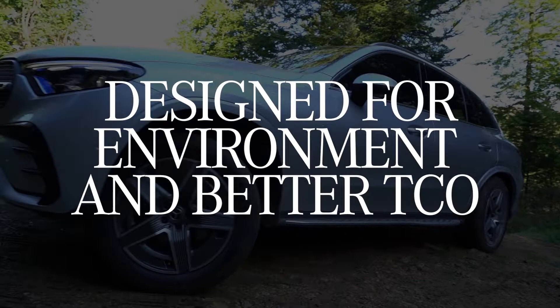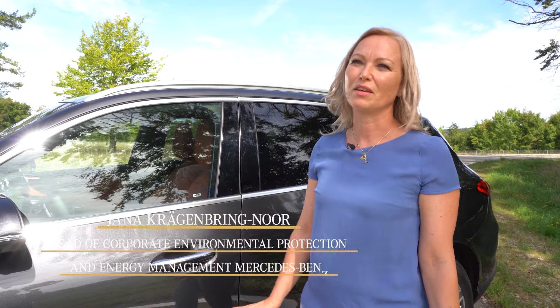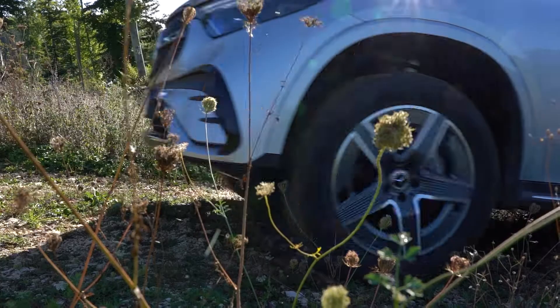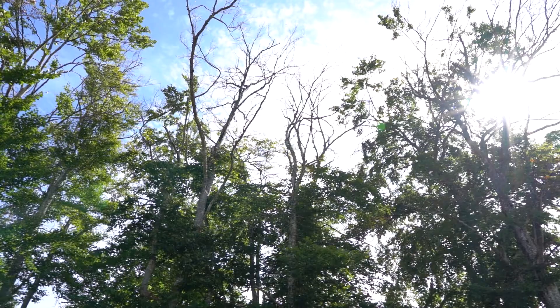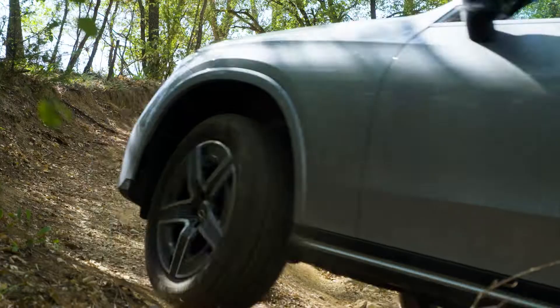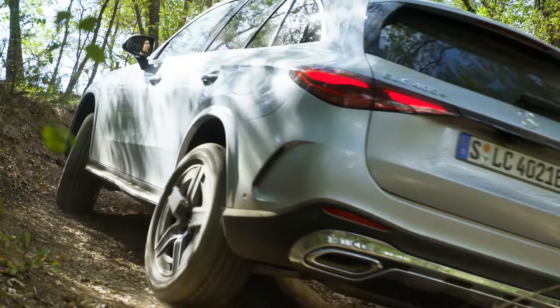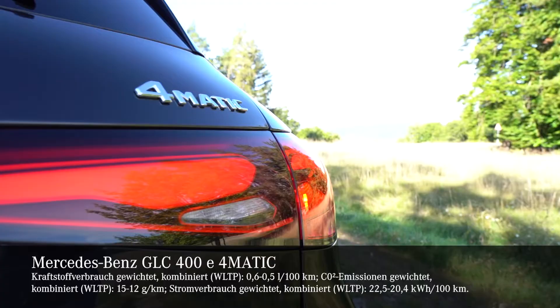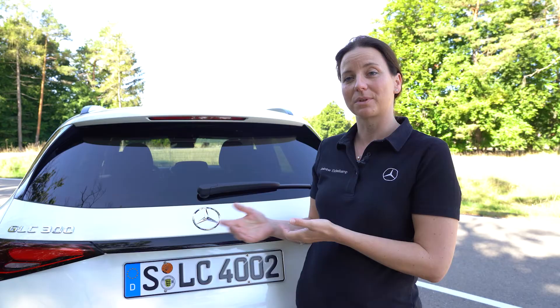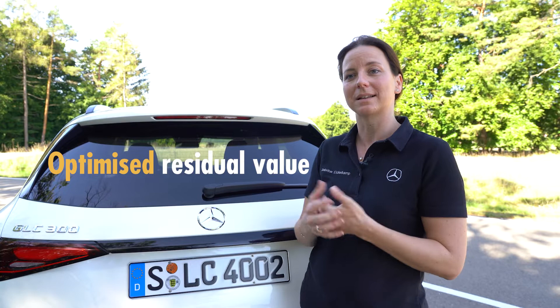For Mercedes-Benz, the most important thing is to look at the whole life cycle — for climate protection and resource preservation, we need to consider the whole value chain. So the new GLC has one of the best CO2 emissions in its segment, due to new efficient diesel and gasoline engines all coming with improved aerodynamics. Plus, standard options such as Parktronic with rear-view camera will definitely help optimize the residual values of this car.